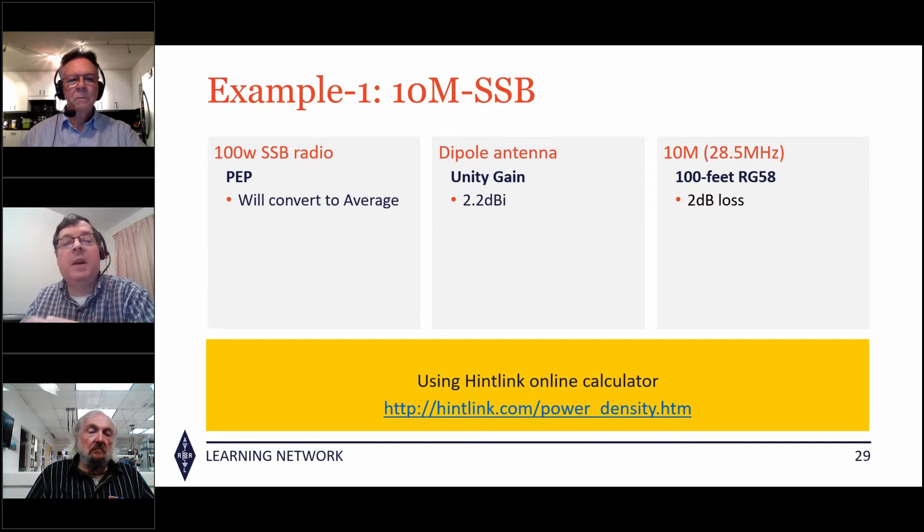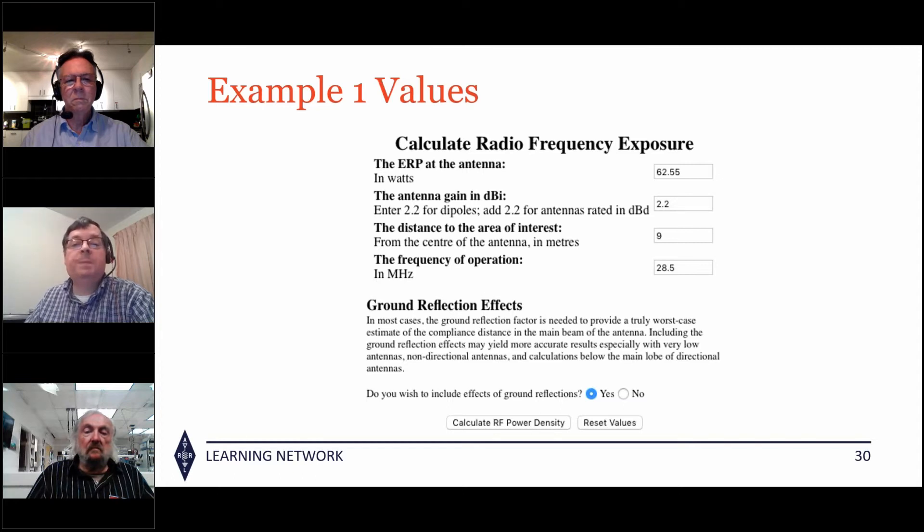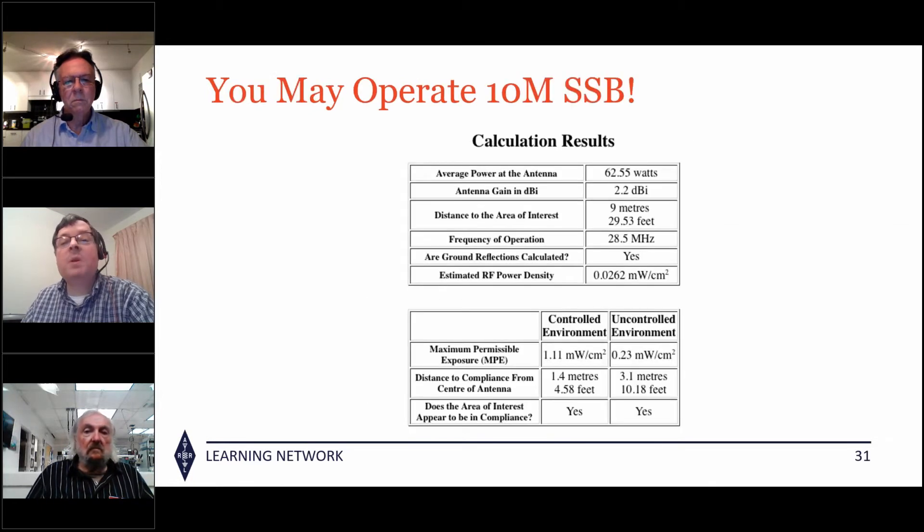A dipole generally has a unity gain of 2.2 dB above an isotropic radiator. 100 feet of RG-58 coax has about 2 dB loss to the antenna. After accounting for the 2 dB loss and averaging SSB power, the input into the calculator is 62.5 watts. With that dipole gain, the distance from the area of interest is 9 meters or 27 feet, operating on 28.5 MHz, including the effects of ground reflections.